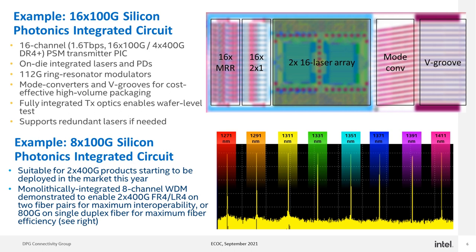This is also monolithically integrated 8-channel WDM technology which could enable 2x400G FR4 or 2x400G LR4 on two fiber pairs in a single module for interoperability with the installed base. We've also demonstrated 8 wavelengths in a single integrated TX chip on a CWDM grid for maximum fiber efficiency.